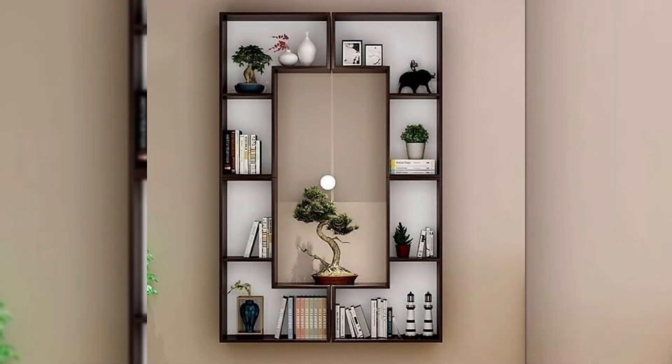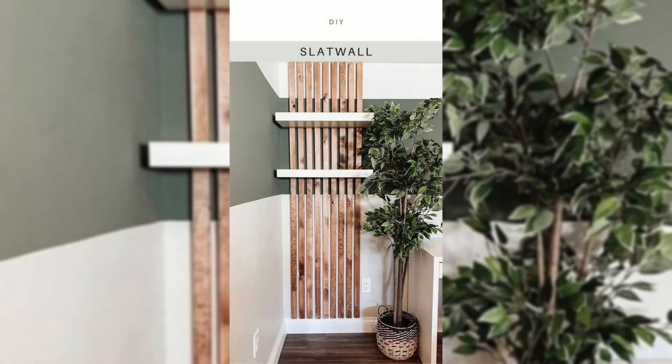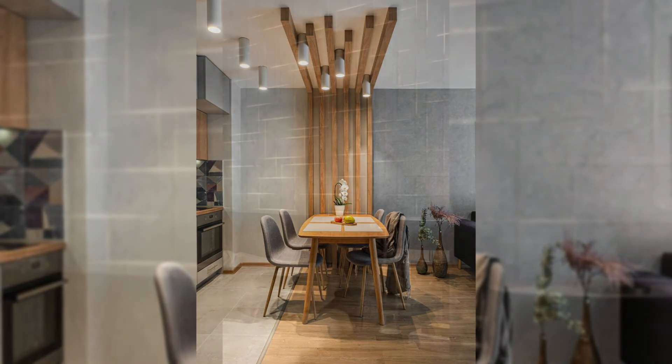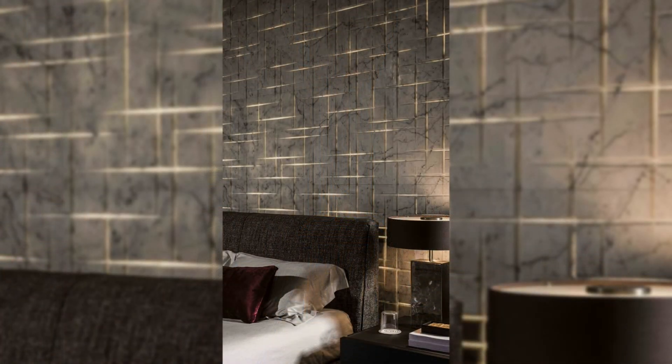10. Bring in plants. Plants don't just have to sit on the floor or windowsill — try hanging or wall-mounted planters to add a bit of nature to your space and life to your walls.